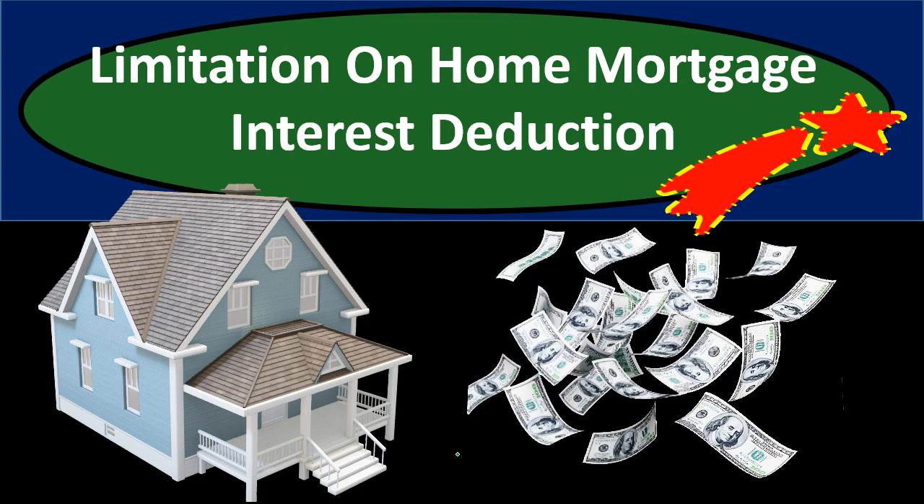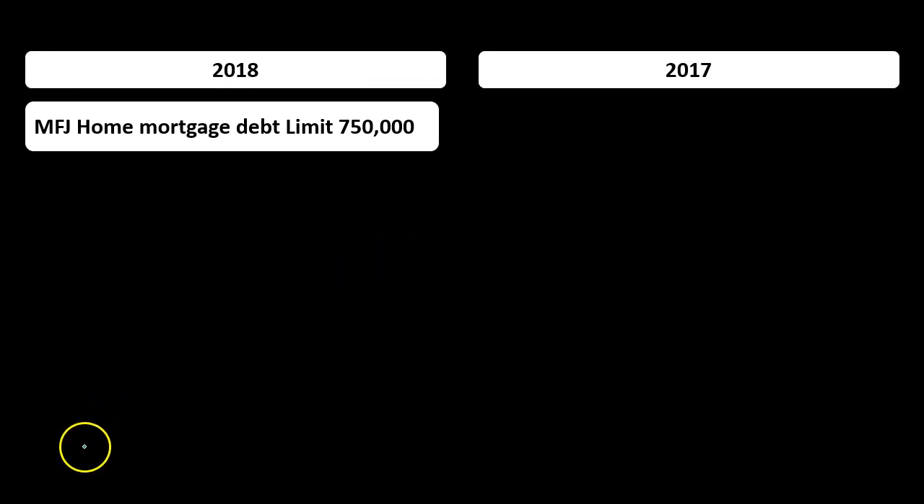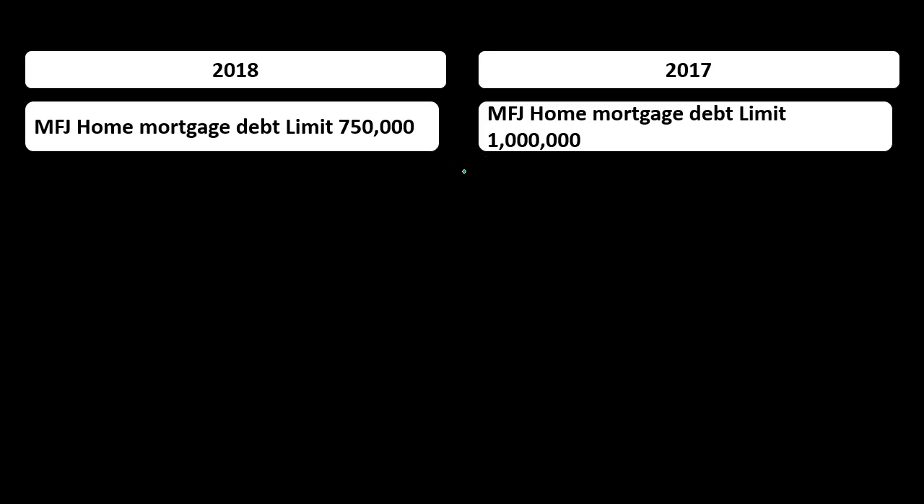The limitation isn't as extreme as we would think at first glance. For married filing jointly, we're talking about a debt cap of $750,000 — meaning if you have debt higher than $750,000, you can't deduct the interest on the amount above $750,000. In the prior year it was $1 million. Note that this is not going to affect many people because most people don't even have a home valued at $750,000.